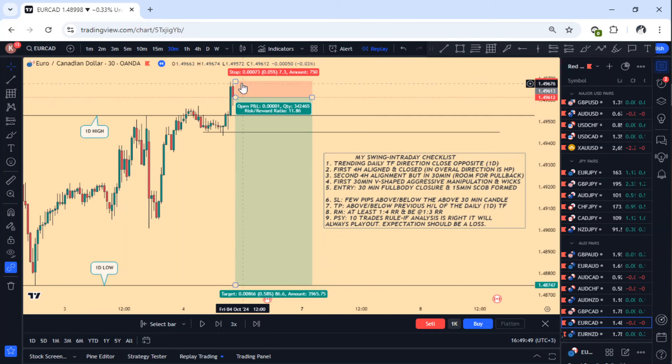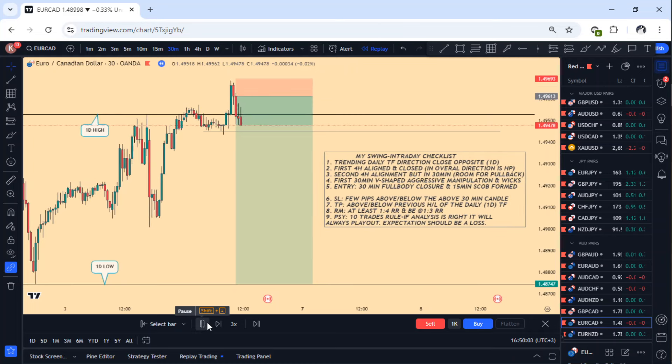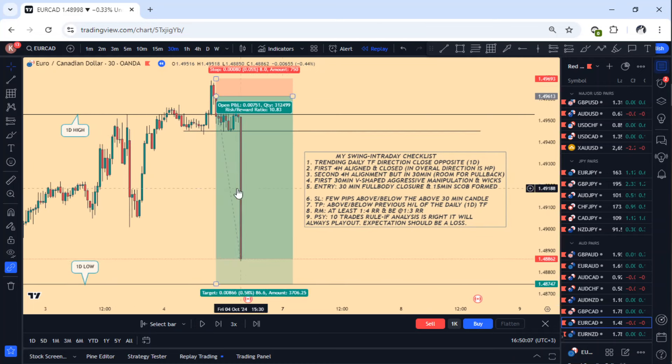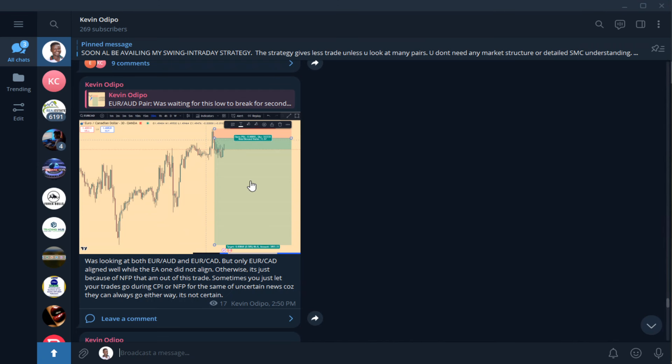We don't expect that price to go and take this high, but if it does, it means the whole idea is wrong. The reason we set it there is just to give it some small breathing room. So that would be an eight-pip stop loss — everything checks out. As you can see, it is at this particular point and that is the trade. This is exactly the point where we shared it in the Telegram group. This was a 1-to-16, this was the take profit — this was before news happened.